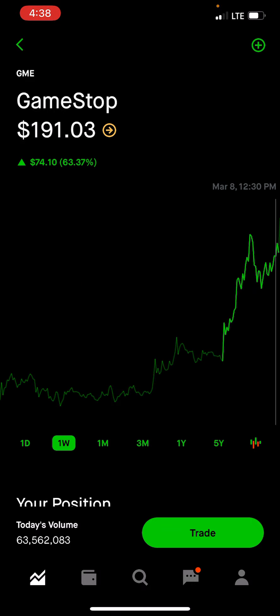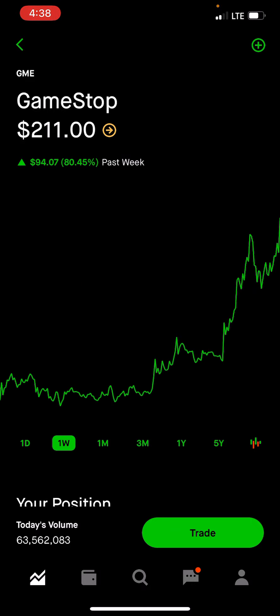But yeah, just letting you guys know, we're currently at $211, but I was hearing that GameStop pre-market actually hit $220 and upwards of like $230 in price. So, even right now, there's a lot of movement.